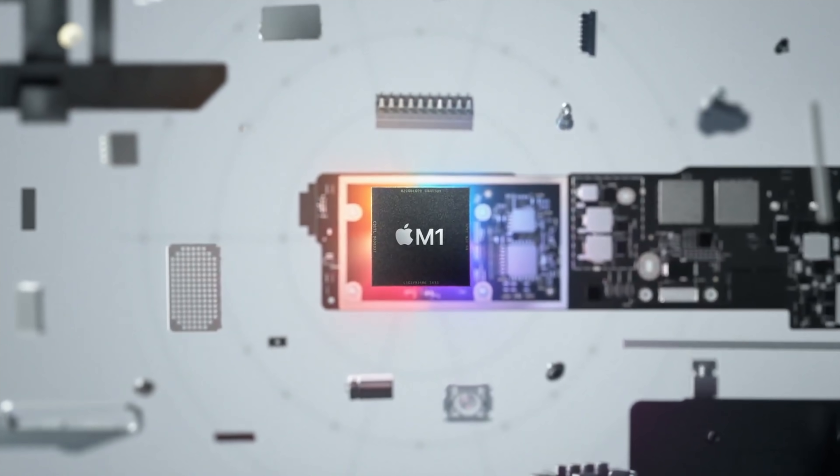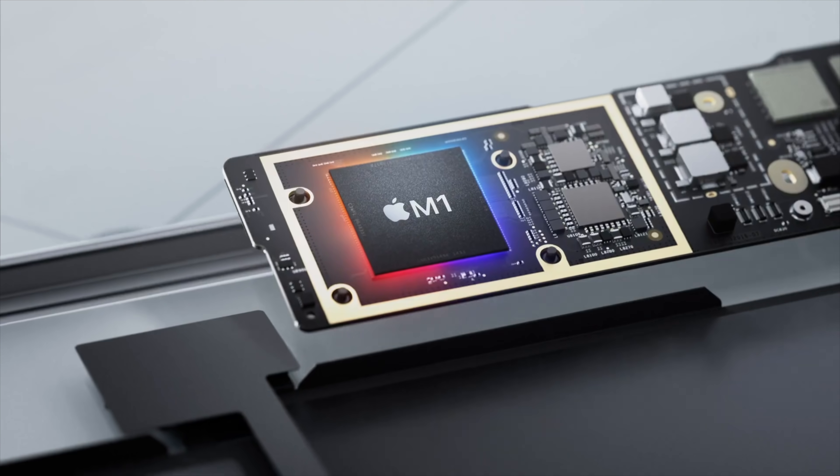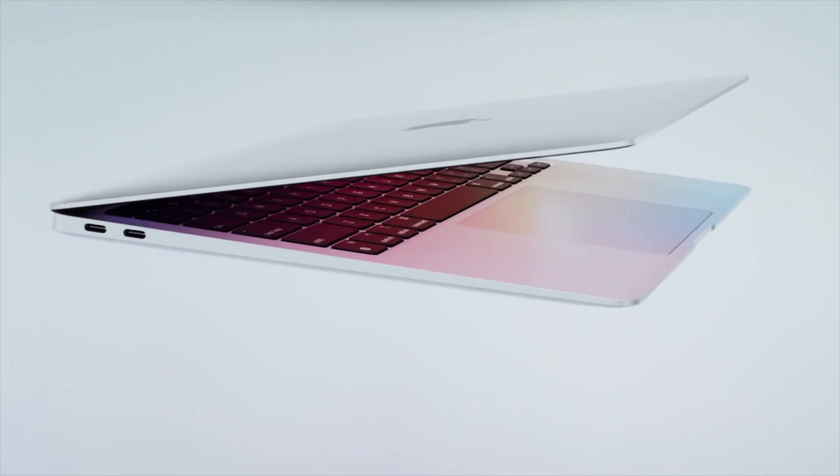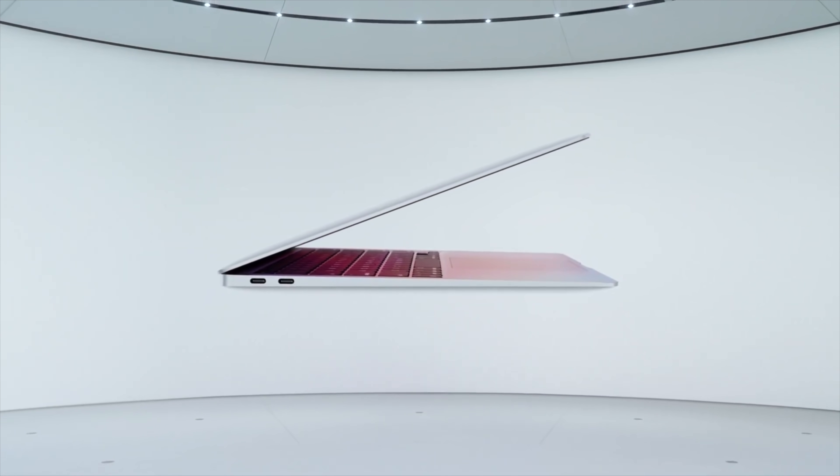Apple just announced the biggest update ever for their most popular laptops, the MacBook Air and the MacBook Pro. This new MacBook feature is something Apple has never done before, and it will change all MacBooks going forward.